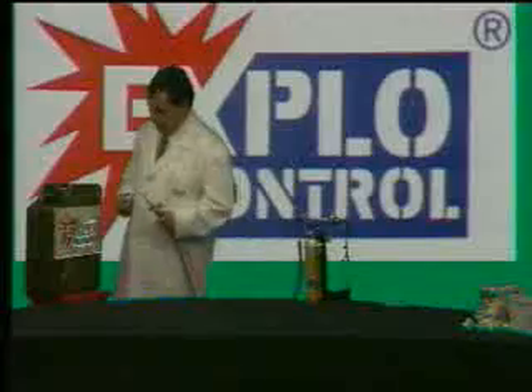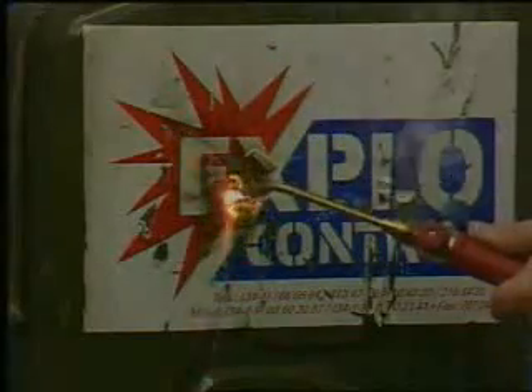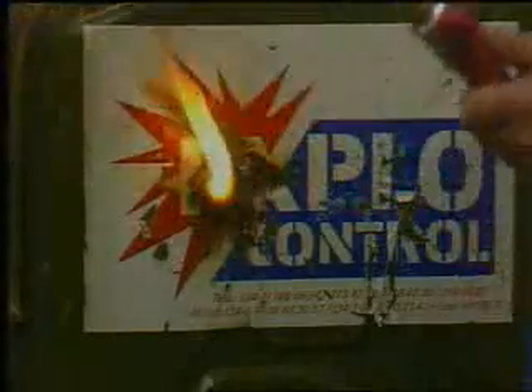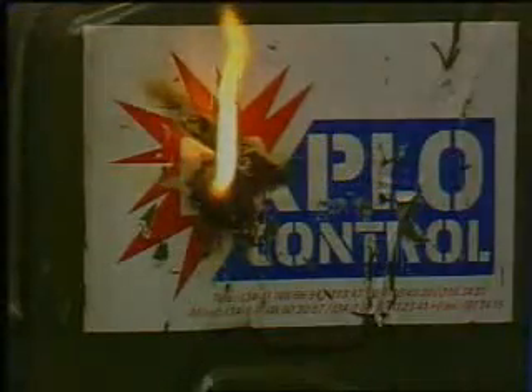If we employ Expo Control in fuel deposits, the risk of explosions completely disappears, while on-site repairs can be made without having to remove the fuel, eliminating the bothersome and costly method of degasifying the deposits before repairs and saving on possible loss of fuel.